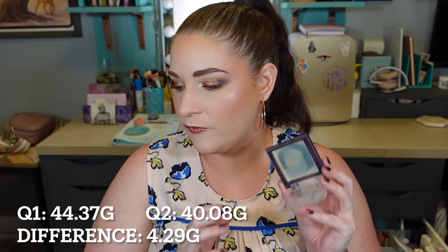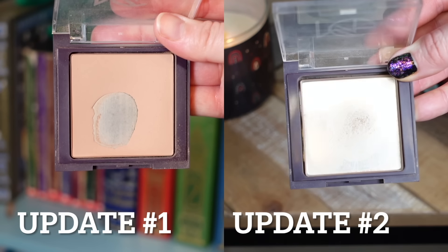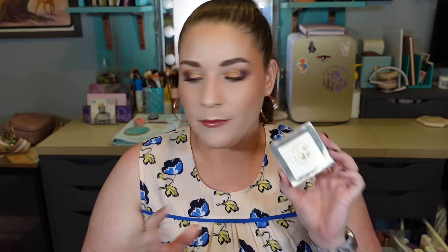My second empty — you guys would have just seen this in my project pan video — is one of my Juvia's Place bronzers. I had the light duo, depotted them, and put them in Makeup Geek compacts. This was the more cool tone shade and it is completely gone. From last update to this update, I used up a total of 4.29 grams of product, and I got a total of 114 uses on this bronzer. I used this up on June 27th and just started using the other bronzer on July 1st — I'm filming this on the 4th. Happy Independence Day to everybody in the U.S.! Please keep your puppy dogs and kitties safe tonight because so many pets go missing on the 4th of July because of the fireworks.